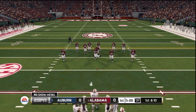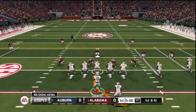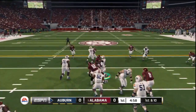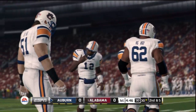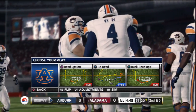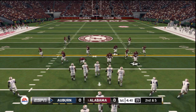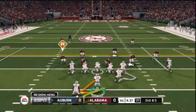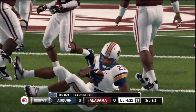The offense takes the field for the first time today. They get nice yardage on that run. That brings them second and five. Ball on their own 30. And down he goes at the 32.